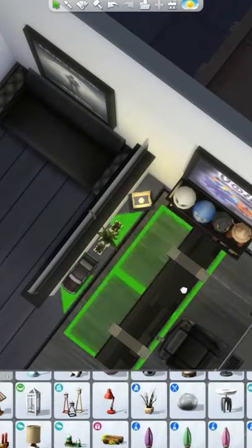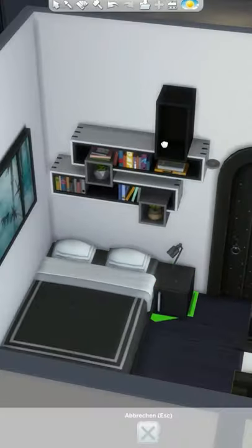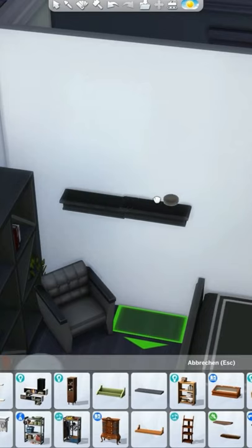My gaming room is my bedroom, so I put a bed in here. I also changed the lights in the background to blue, pink, and purple because it looks kind of cool and I really liked it. I hope you like it too.